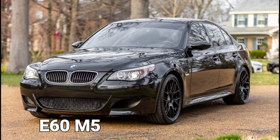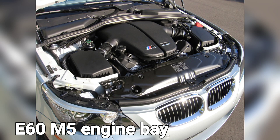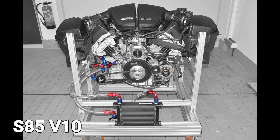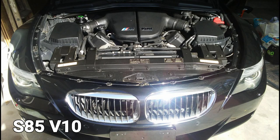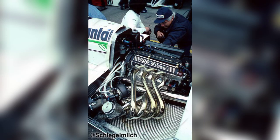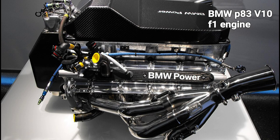The E63 M6 launched just behind the E60 M5 and used the same engine: a specially developed 5.0-liter naturally aspirated V10 which revved to a dizzying 8,250 revolutions per minute. Officially, the ten-cylinder layout was inspired by the configuration of that era's Formula One engines.